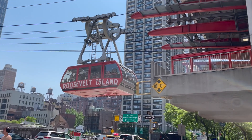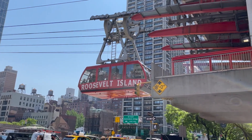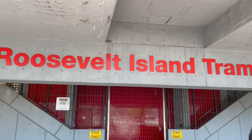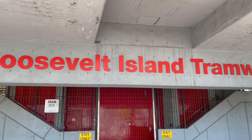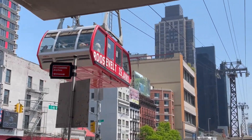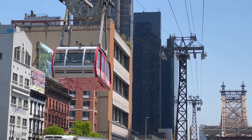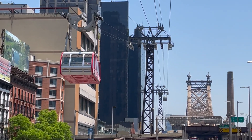The tram moves at about 16 miles an hour and travels the length of 3,100 feet in three minutes. At its highest peak it's 250 feet above the East River. The Roosevelt Island Tramway was the only aerial commuter tram in the United States from 1976 until 2006, when the Portland Aerial Tram opened. It is not run by the Metropolitan Transportation Authority, which runs all of the subways, although the tram does use the MTA's MetroCard.